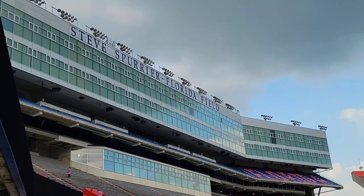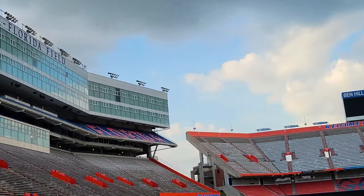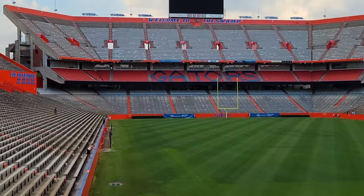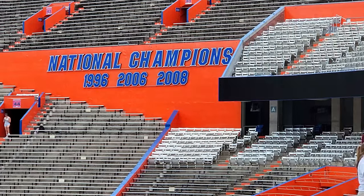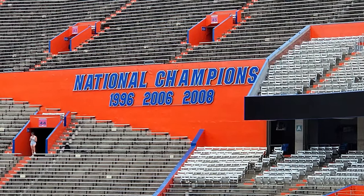This is the Ben Hill Griffin Stadium — this is where we play football, as you might have guessed. So who here would say they're a big football fan? It seats over 90,000 fans, and we've exceeded that number quite a few times just this past season.